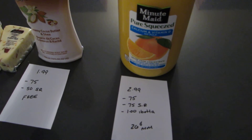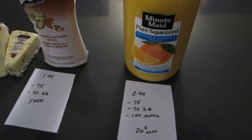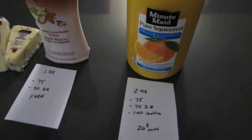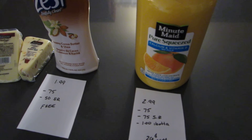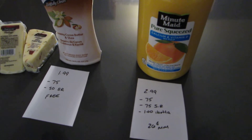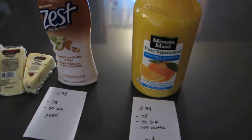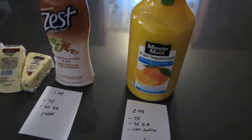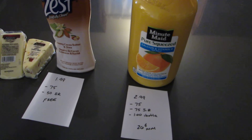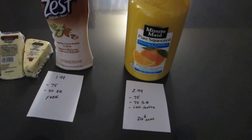I will put the Ibotta link in my description box. If you sign up through that link, you'll be part of my team, and they do a lot of team bonuses. If your team purchases a certain amount of money, you get more money back. For example, this month when you spend $10 and your team also spends $10, you end up getting $10 back. So obviously the more people on your team, the better chance of getting the deals. Definitely look into that app — it's a great app.